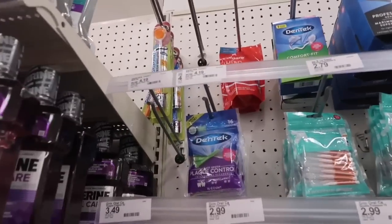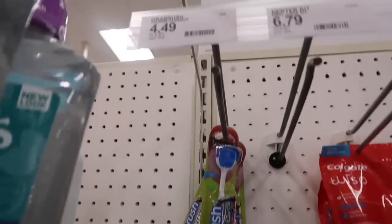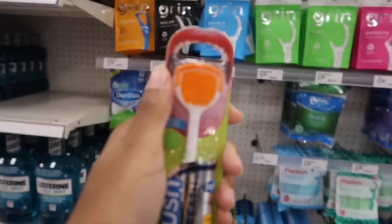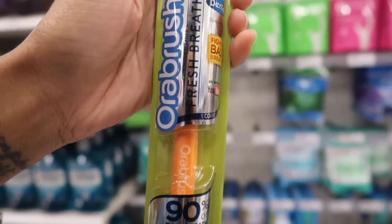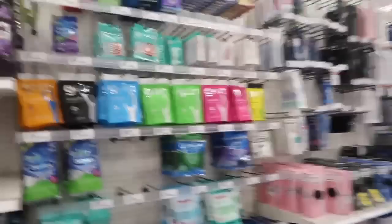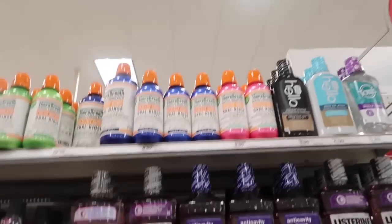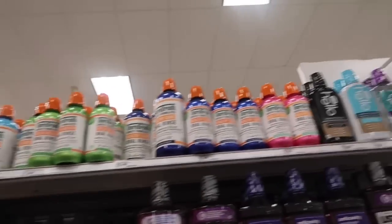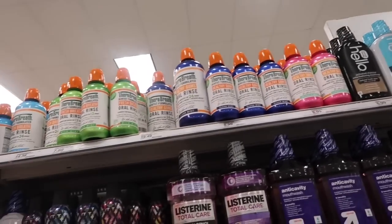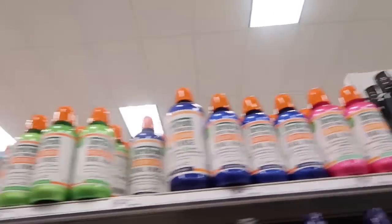They also have a tongue scraper for $4.49. We know the tongue holds the most bacteria in our mouth, so I need this. I've also been wanting to try Listerine's Total Care breath rinse for the longest time — I've seen everybody doing it, so I'm definitely going to try it and see what the hype is about.